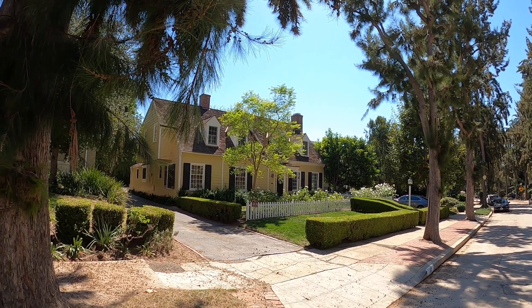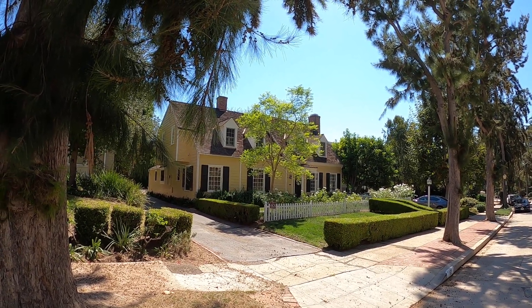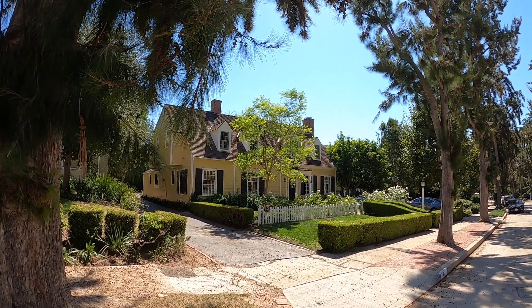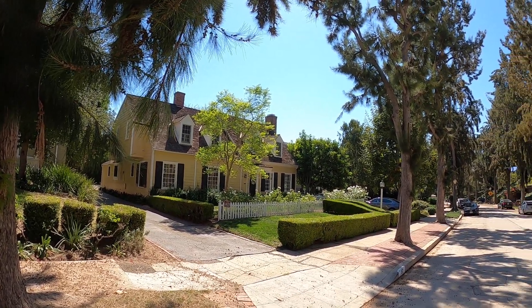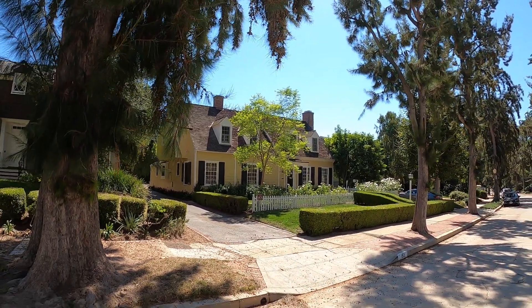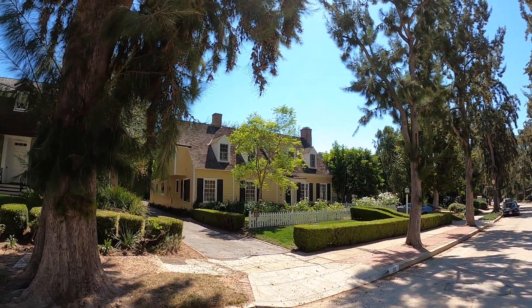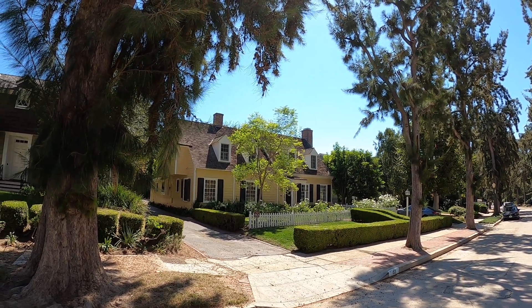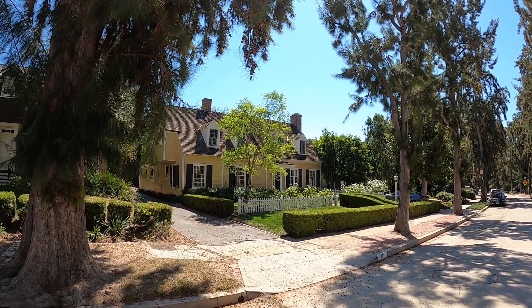Somebody walked by and asked me what kind of camera I was using. I told him it's a GoPro 8, GoPro 9, whatever it takes — if you've seen the movie, you'll get that joke. Anyway, there you go — Mr. Mom filming location, the Butler residence here in LA. Thanks for watching.